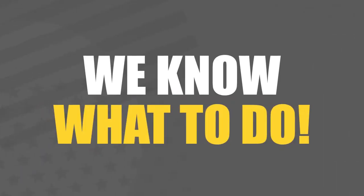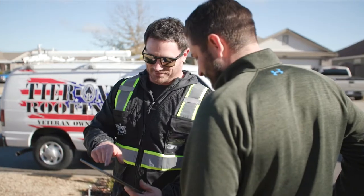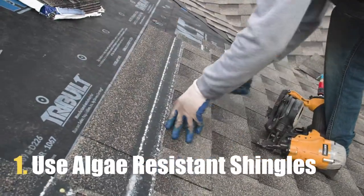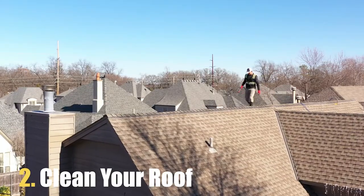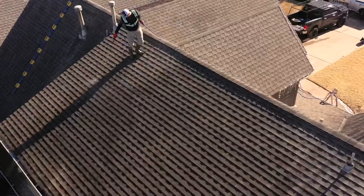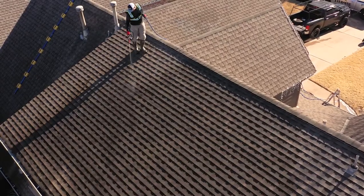The good news is we know what to do. There are two solutions to fight against algae. The first is to use algae resistant shingles. The second option is to let us clean your roof with a GAF approved solution that will carefully eliminate the algae without eroding your shingles.